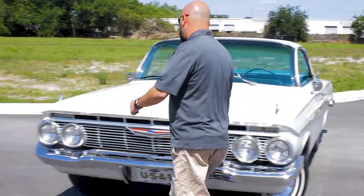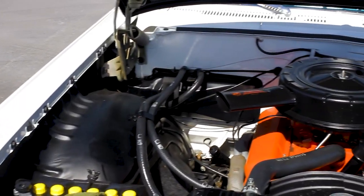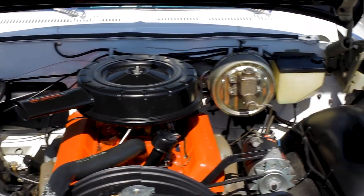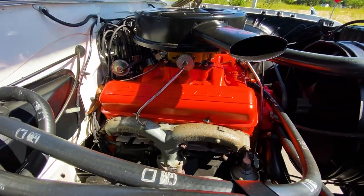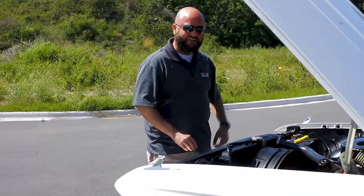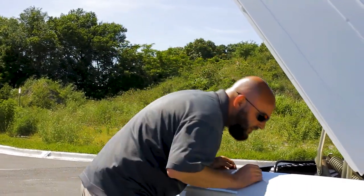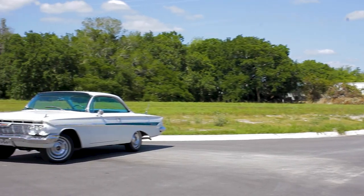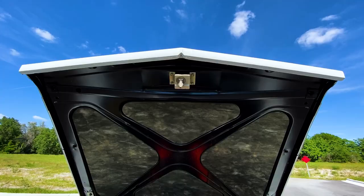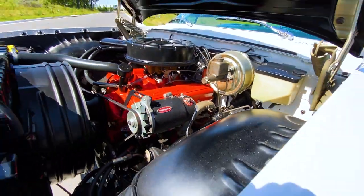Follow me here under the hood. This car has its original 283 V8 engine. It's got power brakes, it's got power steering — just a really clean setup. Even that old Delco battery under here. If you look at that trim tag, you can see it's color 9368 for paint, which is Ermine White, and of course you can see it's finished in just a beautifully restored car.